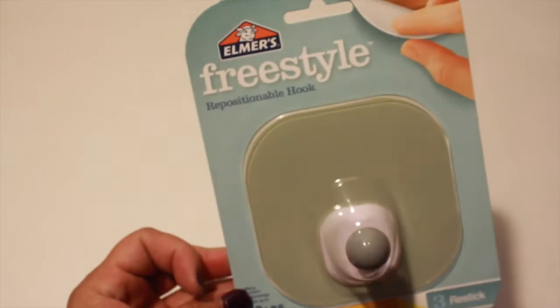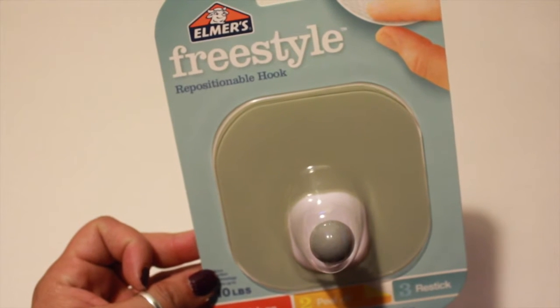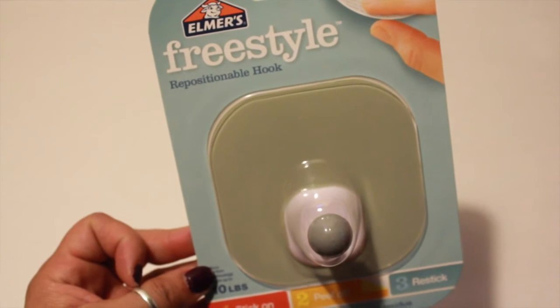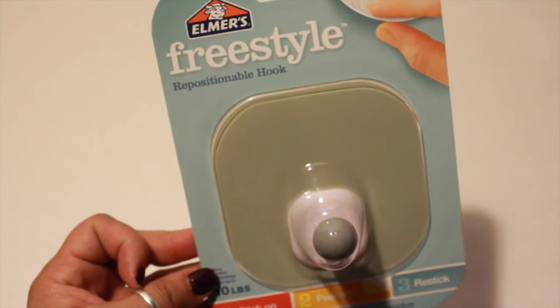My Dollar Tree had the Elmer's Freestyle hooks. I only picked up one — they did have several colors and different designs. I just wanted to give it a try and see how well it works. If it works well, then maybe I'll go back and get some more, if it's still there.